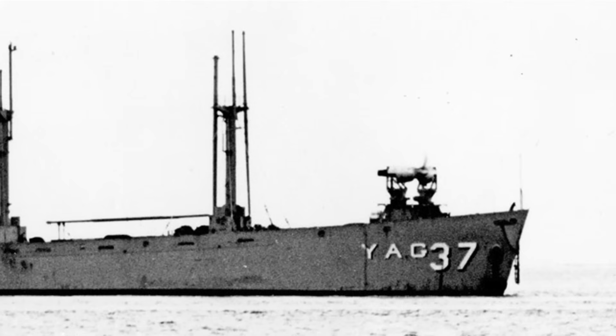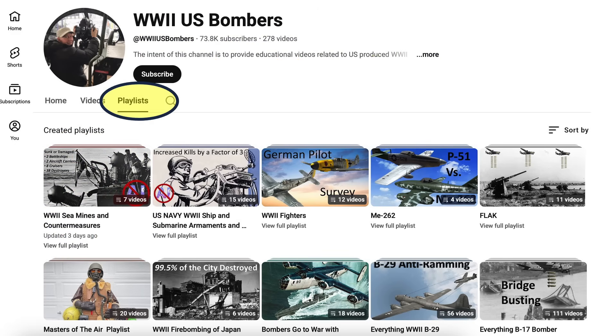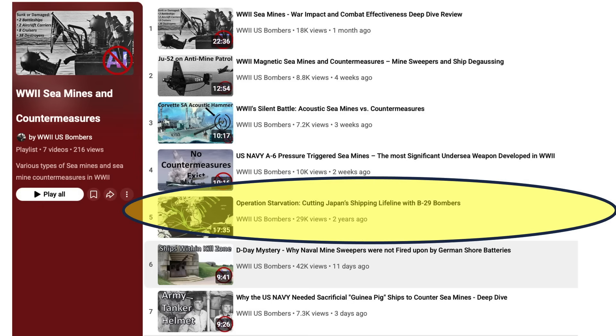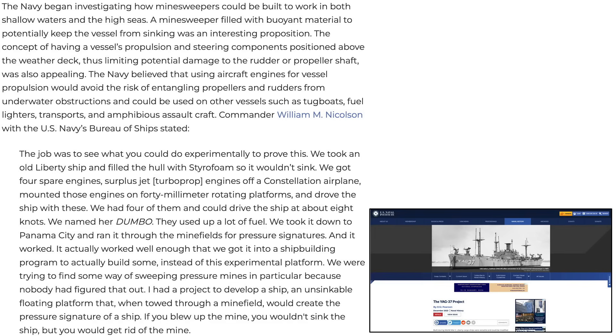This video topic links with the Channel Sea Mine and Sea Mine Countermeasures playlist covering World War II sea mine combat effectiveness, Magnetic Acoustic and Pressure Sea Mines, Operation Starvation, Operation Nettoon, and the Guinea Pig Ship Squadron. A 2023 US Naval Institute website article outlines the need and advantages of the YAG-37, a pressure mine-seeking sacrificial ship.